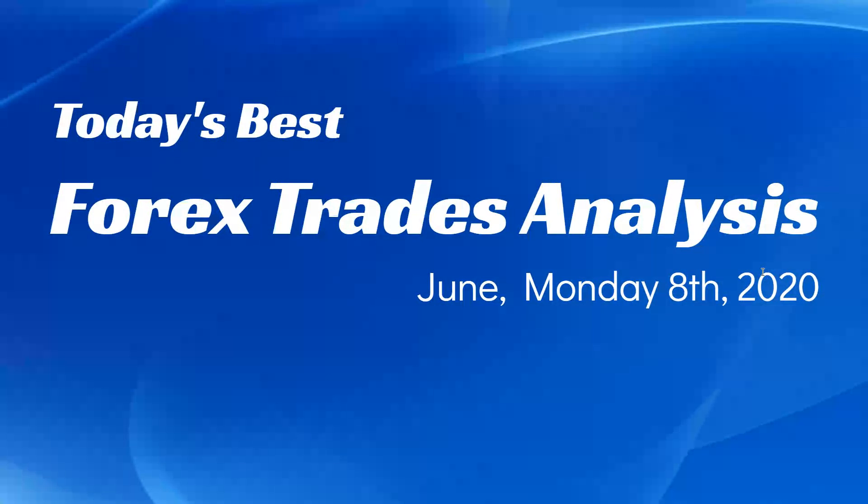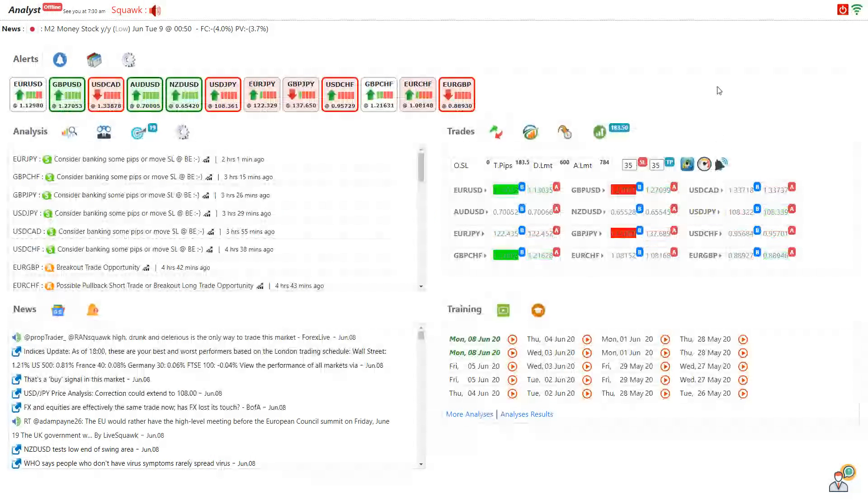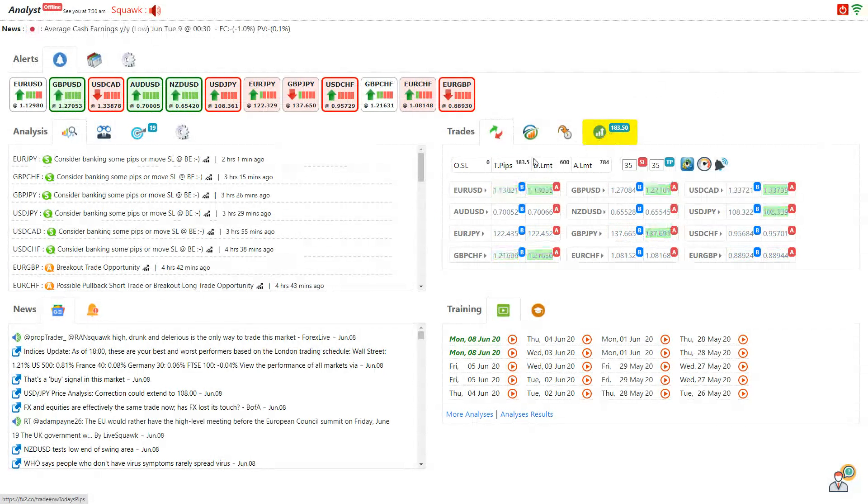Hello traders, today is 8th of June, Monday 2020. I would like to share with you today how I trade and how we analyze the market. Let's go back to the platform — as you can see, today I managed to bank 183 pips based on all the live intraday analysis.